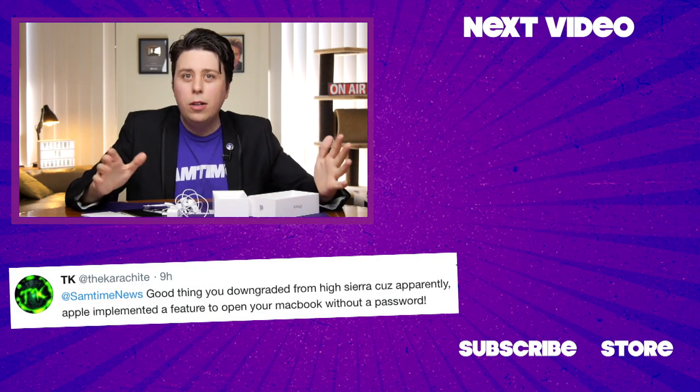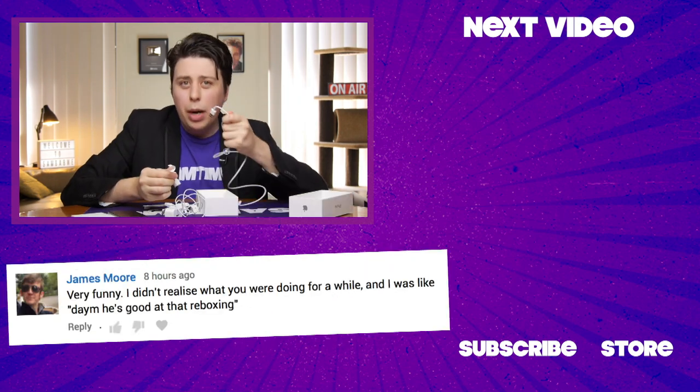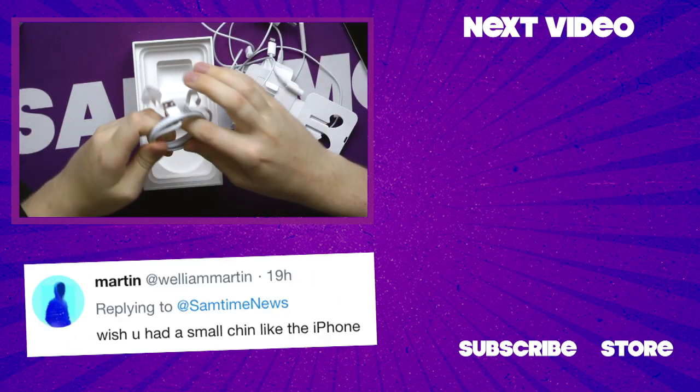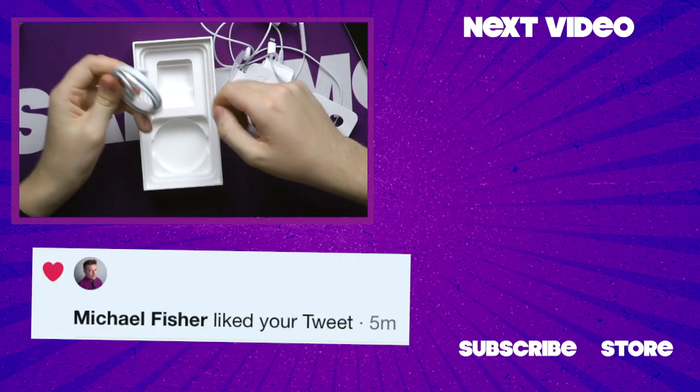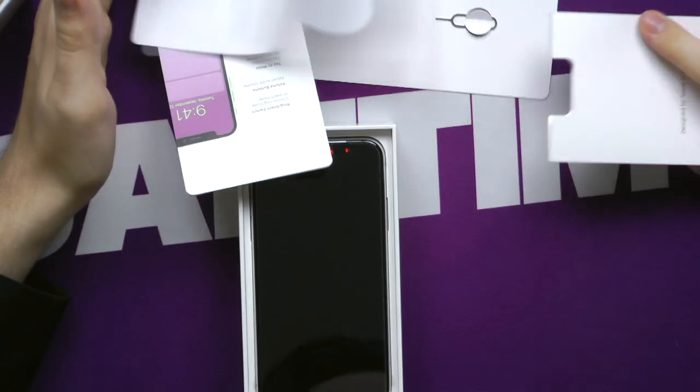Hi, I'm Sam Tucker, and welcome to the iPhone X re-boxing. Let's start off by recoiling the USB into this paper here. Give it a quick flick and a nice twist. Easy enough. Put all the paperwork back into the little box — I find waggling is helpful.